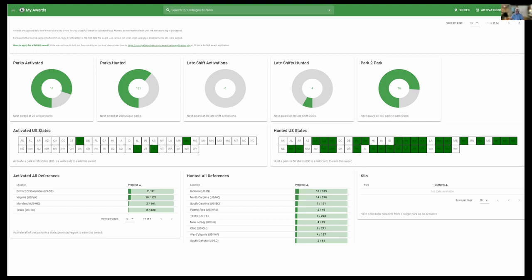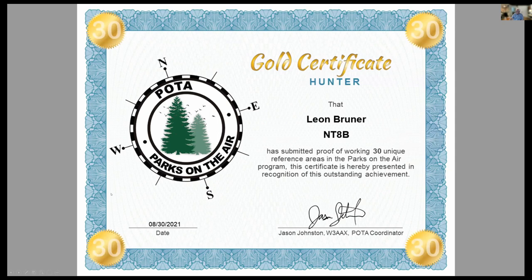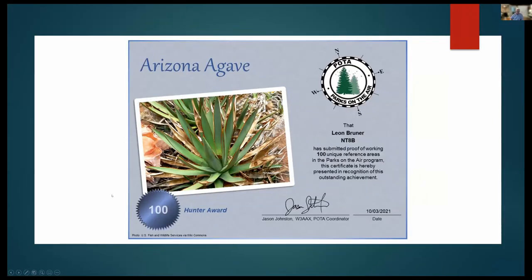There's a bunch of different awards. Starting out you get your first at 10 contacts, then one for 30, one for 75, and once you get into the realm of 100 contacts and more, the awards build up. They come through automatically through the system at no charge — you can print the certificates and hang them in your shack. We could get many more pages of awards up on your wall if you're interested.